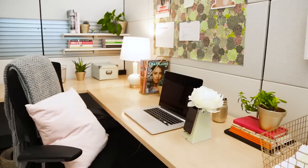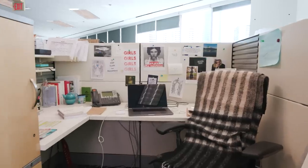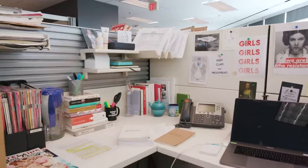So today we're in the Chatelaine offices. This is my work BFF, Katie. She's a senior editor here at Chatelaine. Now, I've made over an office here before, but this is a much, much smaller space. It's a cubicle, so it doesn't see a lot of light, it's really cramped. Katie, what are you looking for in your new and improved cubicle?